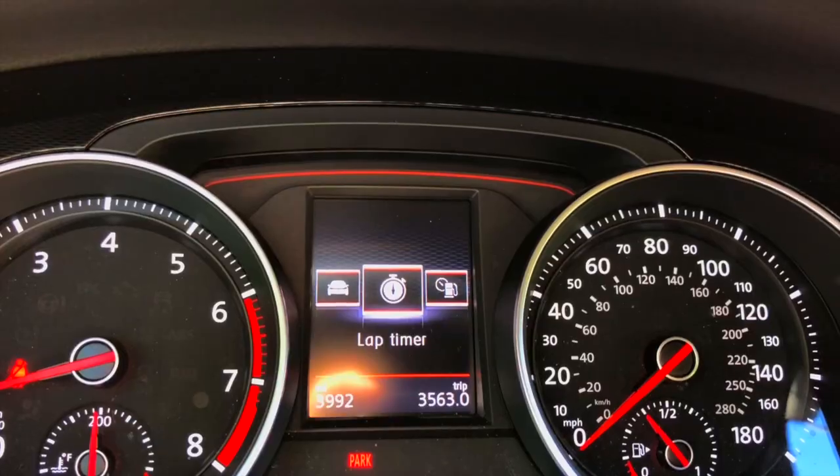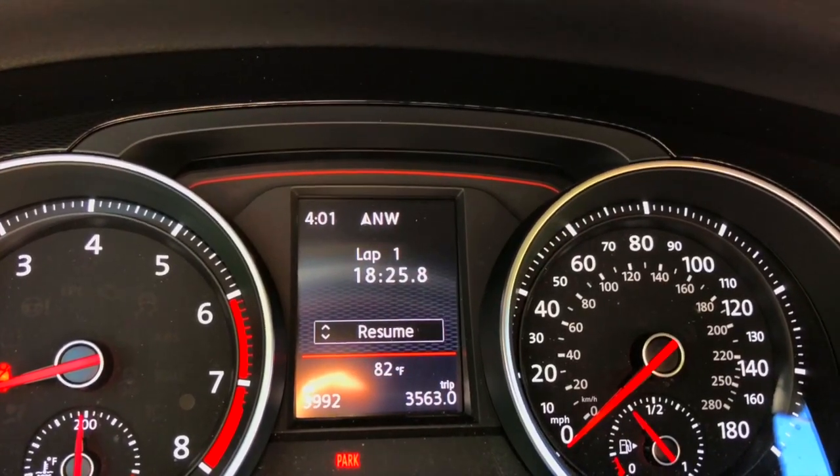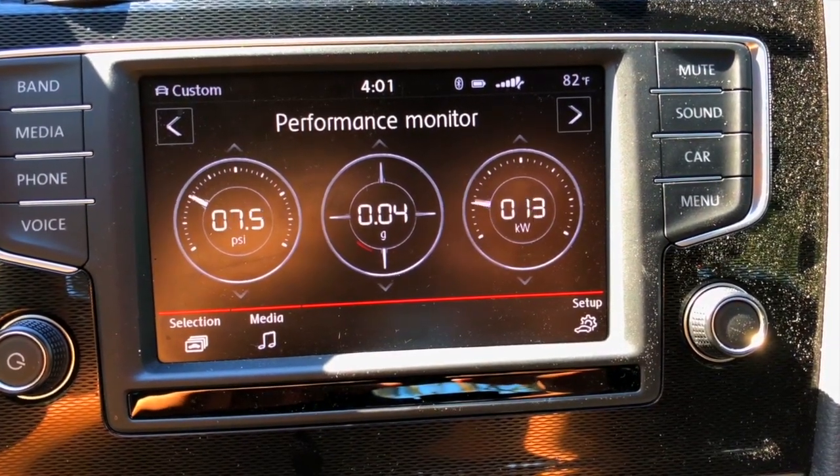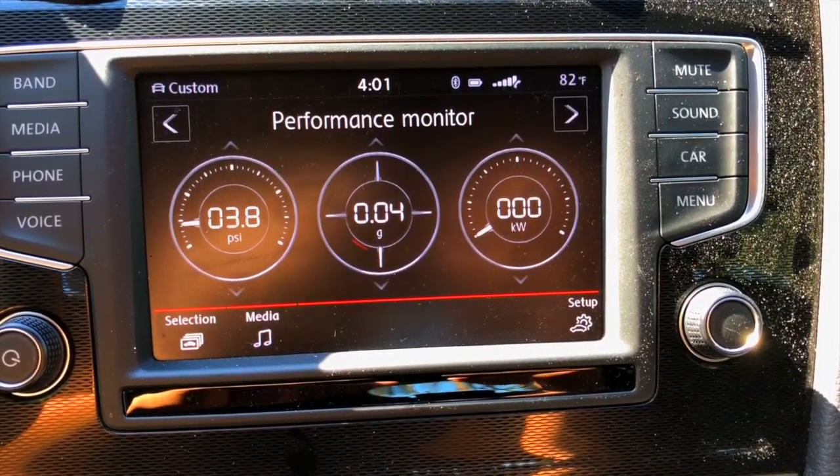The third cool feature is the performance information in the infotainment system. This is a hidden Easter egg, but it's really, really cool. There's also a lap timer in the center screen in the middle of the gauge cluster, but that is not as cool as this. This one has a horsepower meter, a boost meter, and even a G meter. You tell me what $25,000 car has performance meters that come in $200,000-plus cars hidden in their infotainment screens.